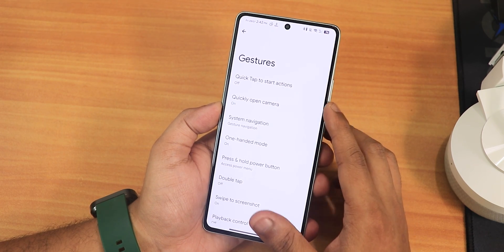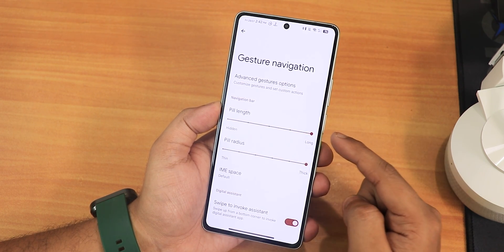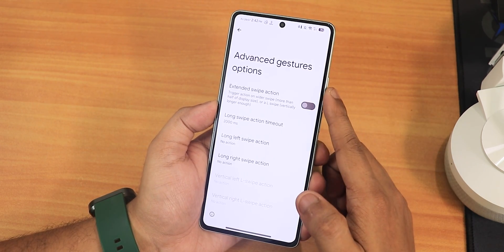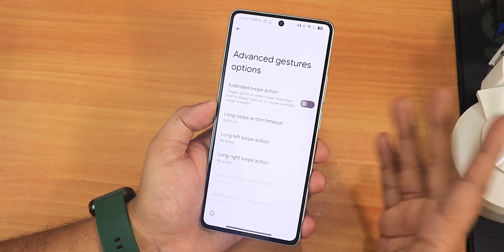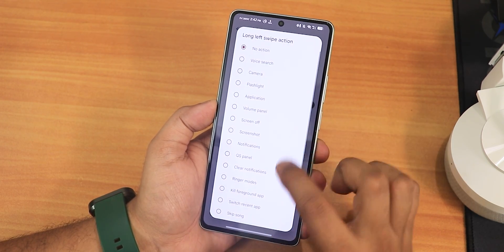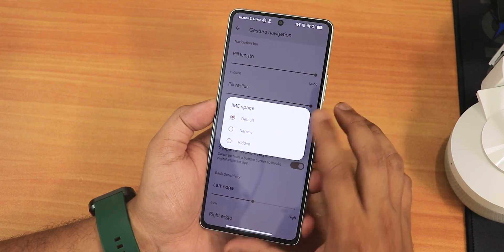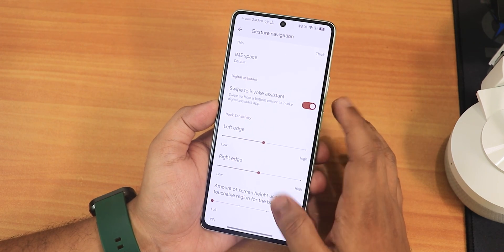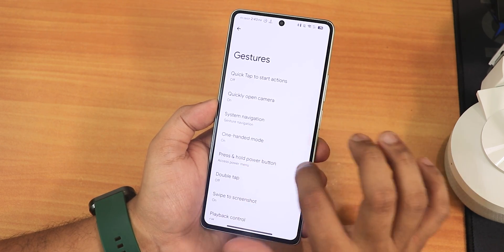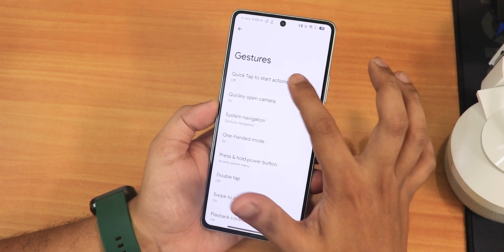In gestures, we have system navigation gestures with pill length and radius customization. If you max both out, this is how the pill bar looks. We have advanced gesture options including the back swipe action and long swipe action with many customizable options. There's IME button space customizable to default, narrow, or hidden, swipe to invoke assistant, two-button and three-button navigation, one-handed mode, and a beautiful back animation.